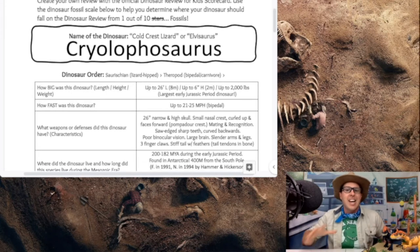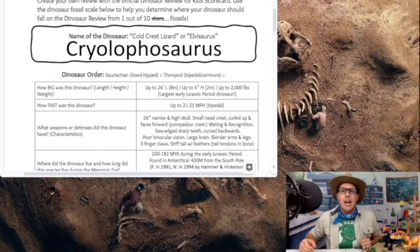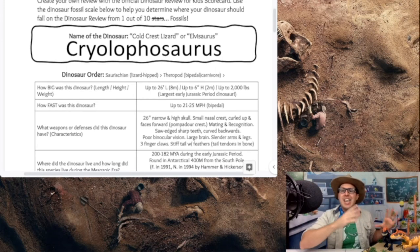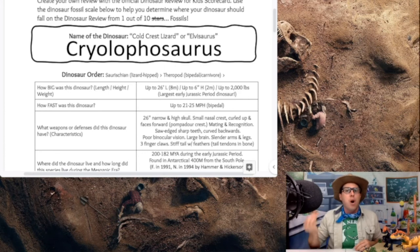They have a stiff tail — dinosaurs have those long tails that help them move quickly and more agile through their environment. We find tendons in the back of the tail — tendons are what hold muscles to the bone, just like in our bodies. Those tendons would have turned into bone, and that's how we know the Cryolophosaurus's tail was stiff and not wagging around like a dog or cat.